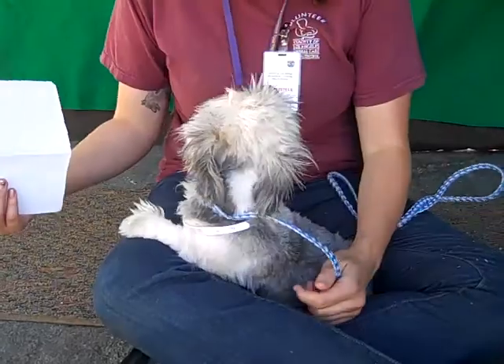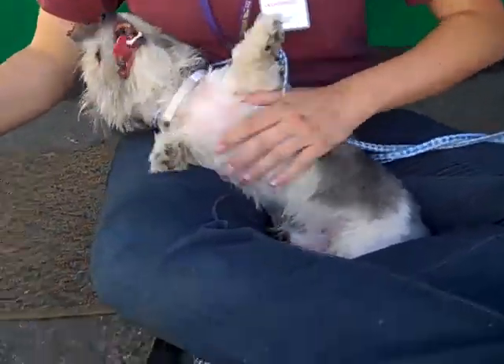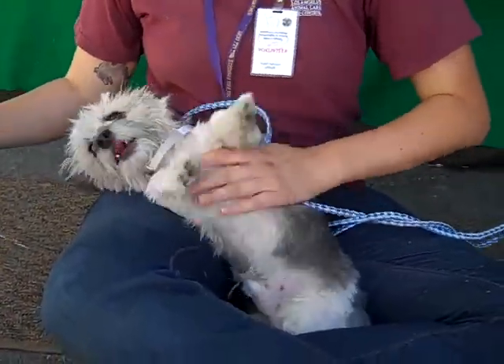He has been rolling around in my lap. Anytime someone sits down, he goes and trounces right up into it, asking for belly rubs and chest rubs. He's super chipper.